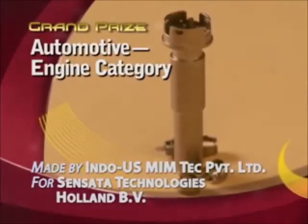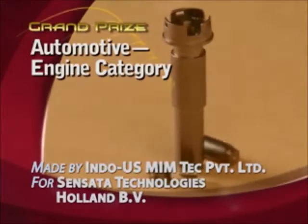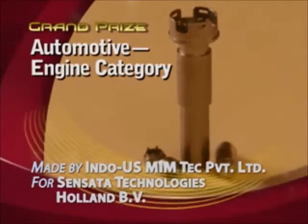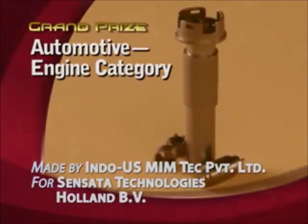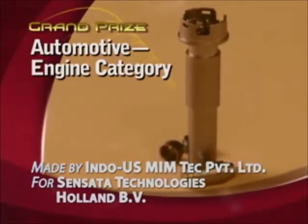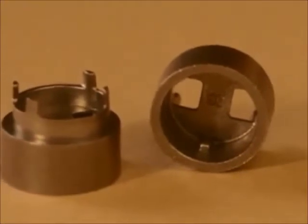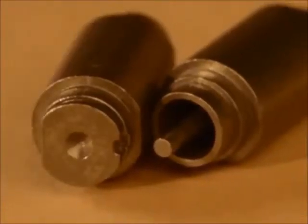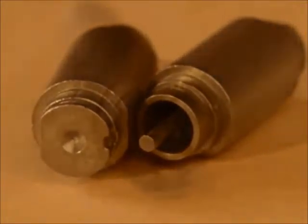Indo-U.S. Memtech Private Limited India has earned the grand prize in the automotive engine category for a sensing element, a threaded port, and a support ring made for Sensata Technologies Holland BV in the Netherlands. Fabricated via MIMS of 17.4 PH stainless steel, these components are used in a sensor kit that measures the inlet pressure of the air-fuel mixture in each cylinder of a passenger car engine.